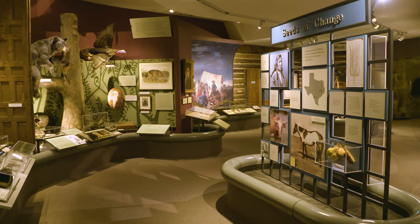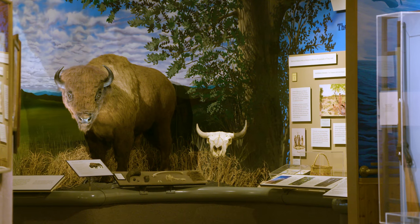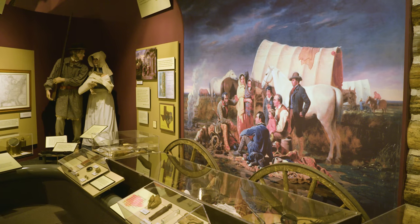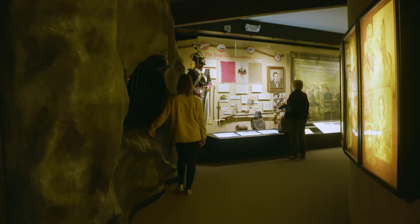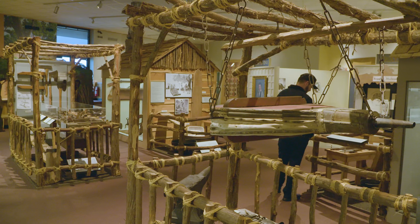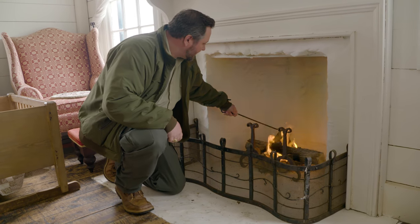Sandwiched in between is the Star of the Republic Museum. That is a two-story traditional indoor museum and it focuses on the ten years that Texas was an independent republic. It's perhaps one of the largest repositories for Texas-related artifacts and documents, and it has a great research library. So there's a little bit of everything. What we like to encourage folks to do is to come in early, spend your time outside in the morning, and then when it gets hot, spend your afternoon inside the AC in the museum.